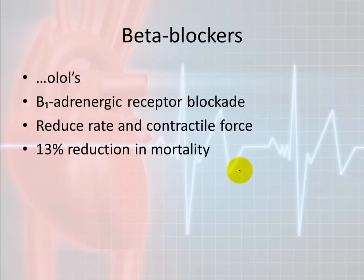Beta blockers are beta-1 adrenergic blockers — beta-1 meaning one heart, adrenergic referring to the sympathetic nervous system. They block the sympathetic nervous system receptors, reducing contractile force and rate — the inotropic and chronotropic properties — thereby decreasing the workload of the heart. You can achieve up to a 13% reduction in mortality just by giving beta blockers to decrease the workload on the heart.